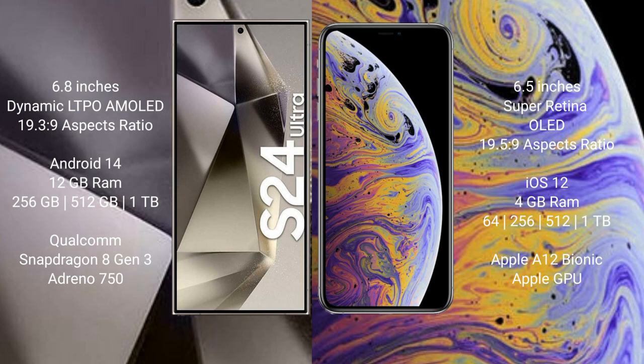Samsung Galaxy S24 Ultra runs on the Android 14 operating system. iPhone XS Max runs on the iOS 12 operating system.